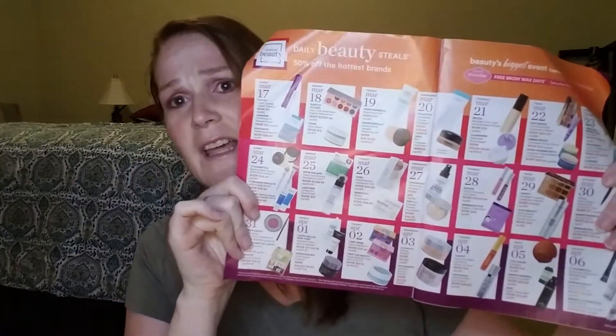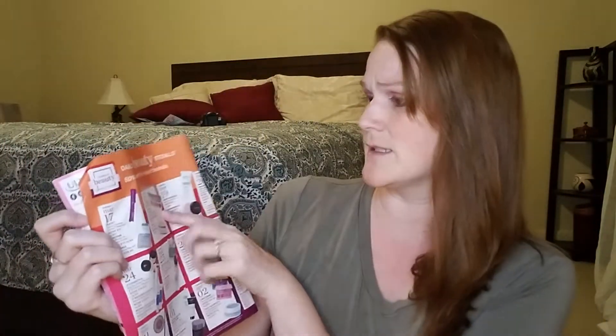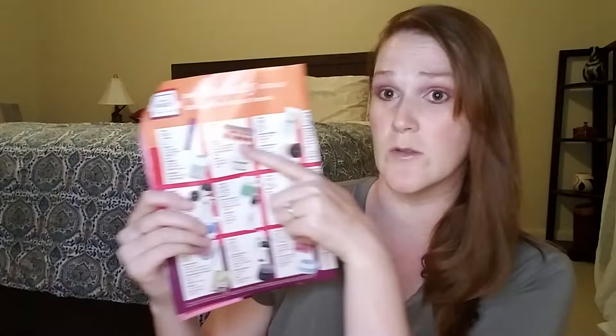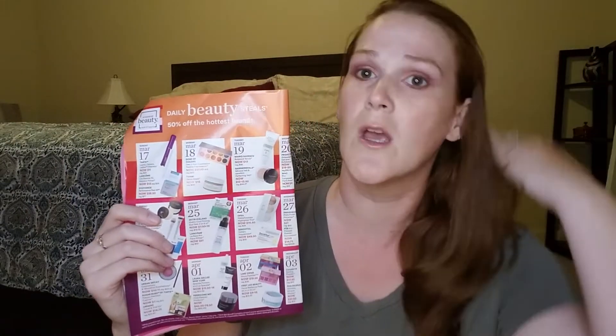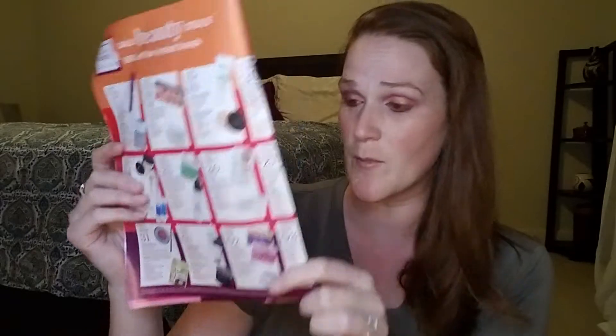But I got my Ulta catalog. Ulta is doing the 21 Days of Beauty, starts March 17th — I believe that is Sunday — and they have all the different ones of note. This palette is going on sale on March 18th, the Dose of Color. I'll try to do a quick little look with that palette — I bought this on the last deal. The only other thing that is kind of interesting to me is the Lime Crime palettes, some of them are going on sale.